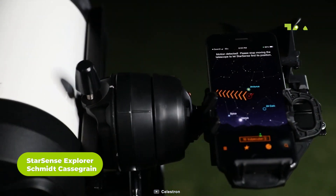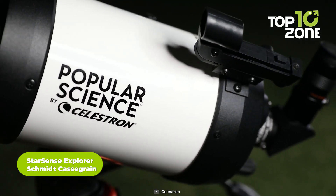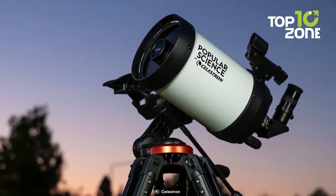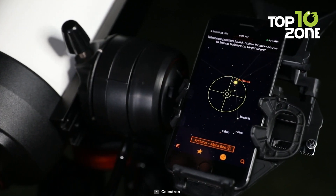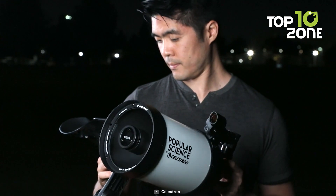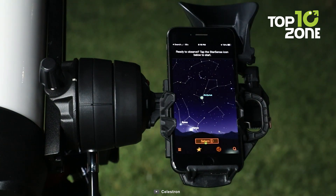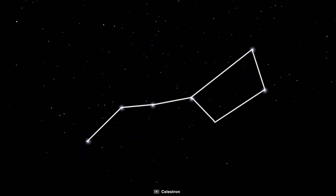The StarSense Explorer Schmidt-Cassegrain Telescope is a technological marvel for stargazing enthusiasts. It integrates Celestron's award-winning StarSense Sky Recognition Technology, which employs your smartphone to analyze and identify celestial patterns in real time. This innovative telescope, accompanied by the SkySafari app, instantly generates a list of visible celestial objects. With a large 5-inch optical tube and SC XLT coating, it gathers ample light for crisp, detailed views of planets and deep-sky wonders.